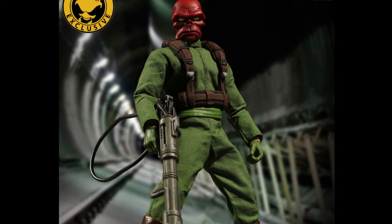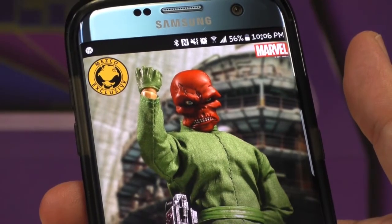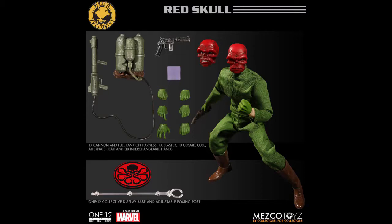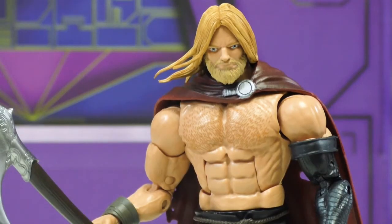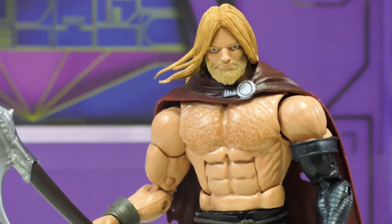My number three is Mezco's one-twelfth Red Skull exclusive marine Nazi jumpsuit version. I've wanted this toy since I first saw Red Skull fighting Captain America in the Marvel cartoons. He's unfortunately packed away since I'm moving, but he's amazing — he comes with two heads, a gazillion hands, a stand, and the Cosmic Cube. It looks like a Jack Kirby Red Skull head. Mezco has not screwed their fans like with the classic Punisher.